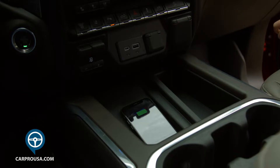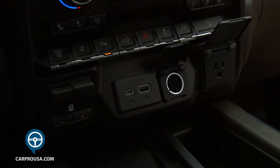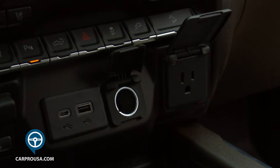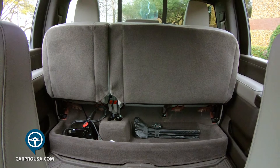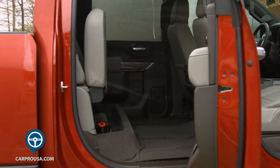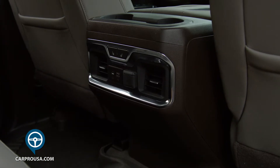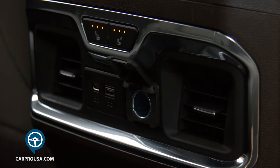It also has a rear seat reminder and a Bose premium stereo system. There's a wireless phone charger, USB ports, a 12-volt power source, and a very handy 110-volt electrical outlet. The rear bench has a 60-40 split that folds up from the bottom to reveal a huge cargo area or a super comfortable space for Fido. Backseat passengers get air conditioning vents, a couple of cup holders, USB ports, a power outlet, and heated rear seats.